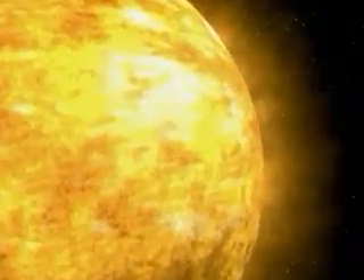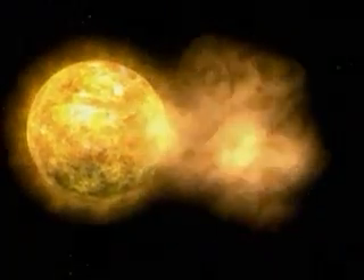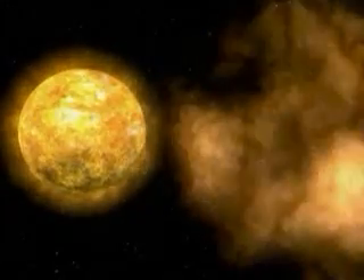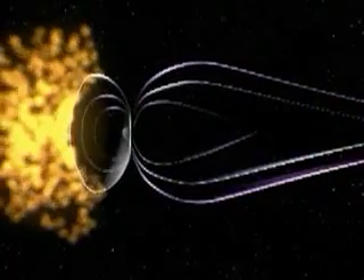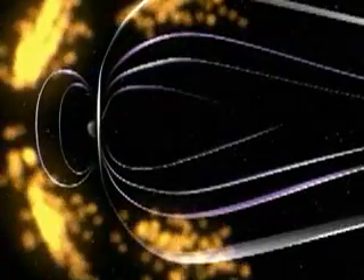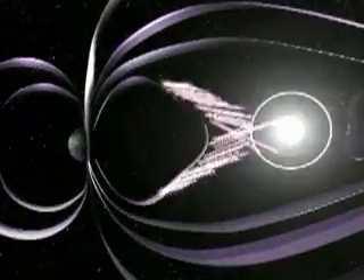150 million kilometers away from Earth, an outburst occurs on the surface of the Sun. In just a few seconds, it sends out a seething cloud of charged particles and super hot gases. This massive space weather front travels on the solar wind, a stream of material that constantly blows away from the Sun.